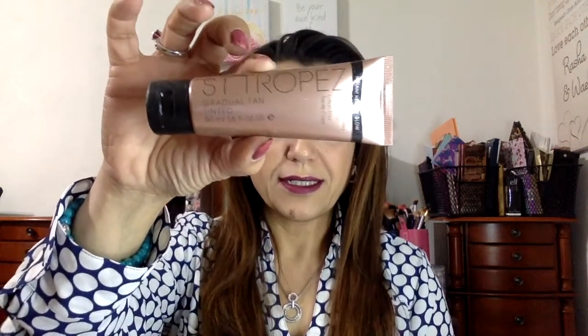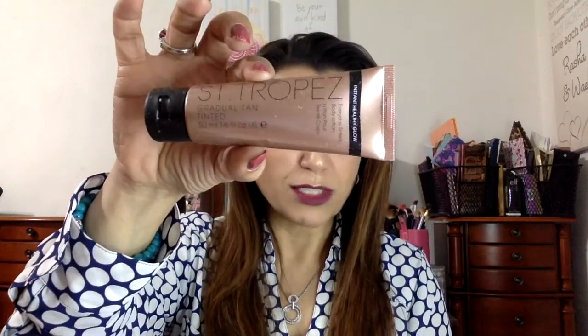This is a St. Tropez gradual tan tinted lotion. I have no use for this whatsoever — I tan immediately when I get out in the sun, so I'll find a friend who would find this useful. This is actually a $30 full price item, and I have a feeling this looks like it's a full size. So that would make it three full sizes so far.